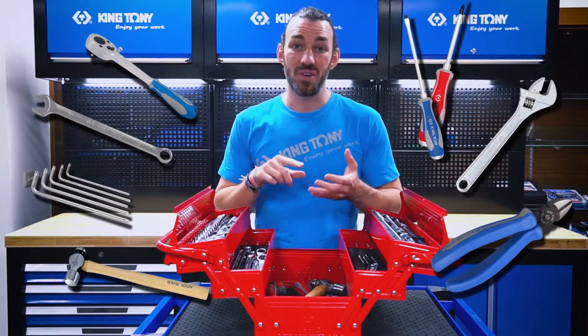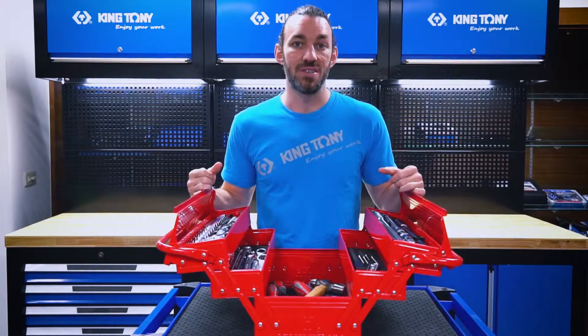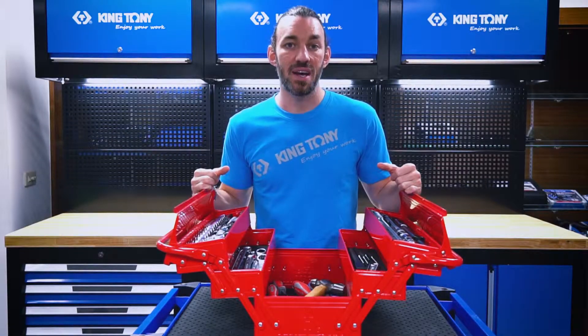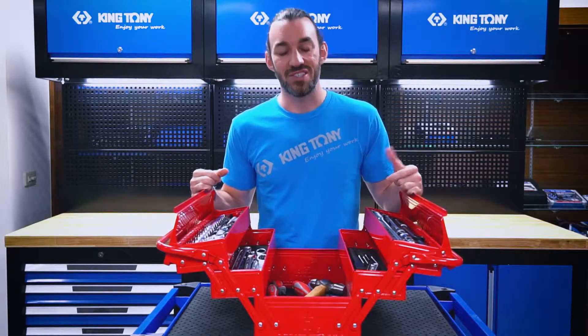For around the house or in the garage, this is going to be the perfect size to cater to all those needs. Be sure to visit kingtony.com to find the best toolbox that's right for you, and enjoy your work. I'll see you guys next time.